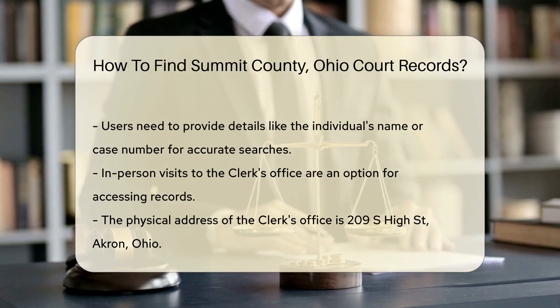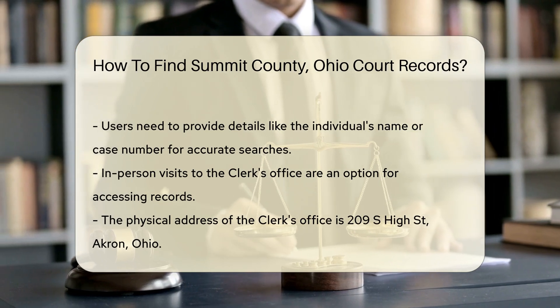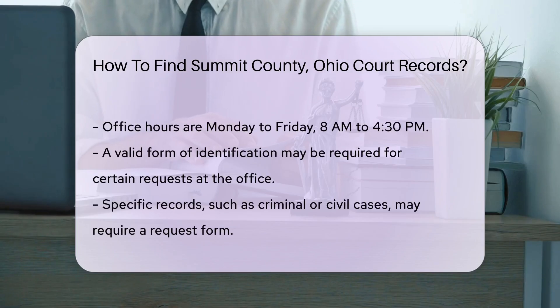If you prefer to visit in person, you can go to the Summit County Clerk of Courts office located at 209 S High Street, Akron, Ohio. The office is open Monday through Friday from 8 a.m. to 4:30 p.m.